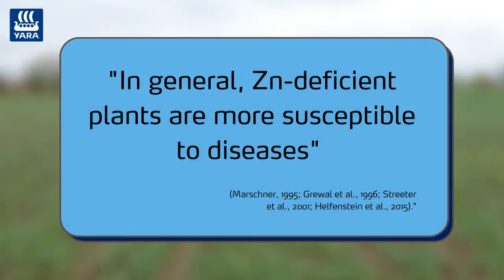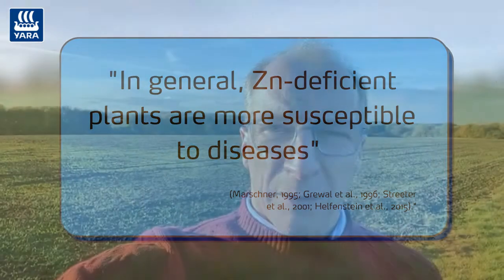So if you get the opportunity this autumn, then it's really worth getting out there with some folio phosphate, which is going to drive for that bigger root system. And then combining that with a bit of zinc this autumn, which will really set the plant up for its health as we then move into the spring.